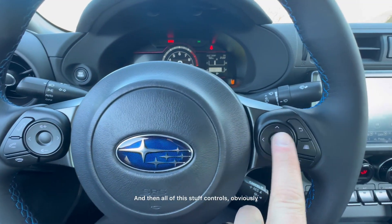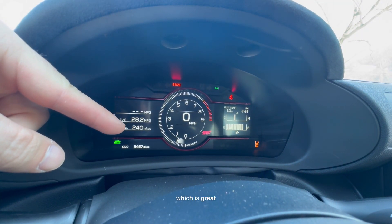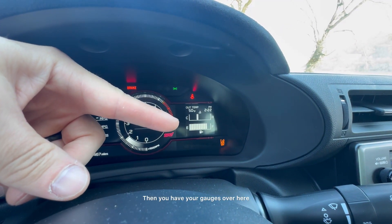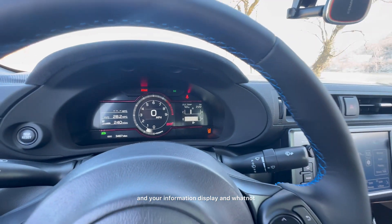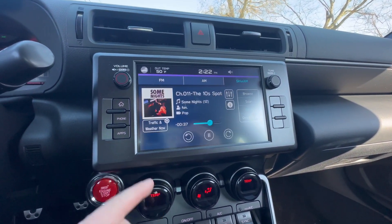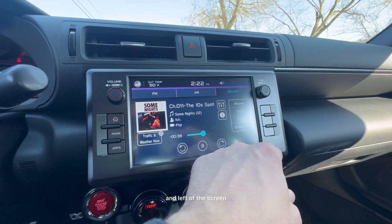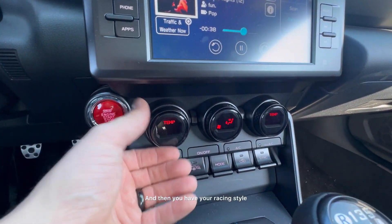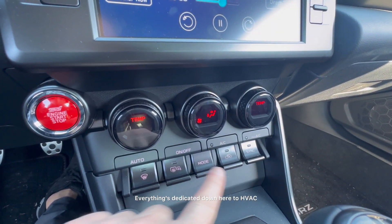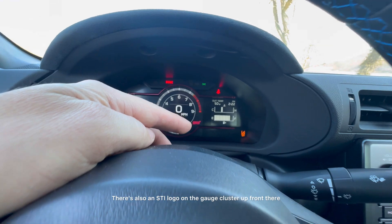All of these controls manage what's up on the cluster. Up there we have the 28 miles-per-gallon average showing, which is great. There's a digital speedometer with the tachometer running around it, your gauges, temperature, and information display. Up front it's a pretty basic touchscreen — it does whatever you need it to do, nothing really crazy. You have dedicated buttons on the right and left of the screen, plus racing-style knobs down here for temperature and HVAC controls. Everything's dedicated to HVAC down here. Your start-stop button has the STI logo on it, and there's also an STI logo on the gauge cluster.